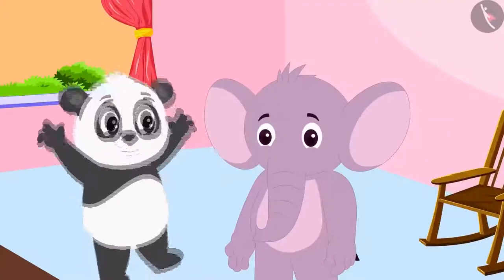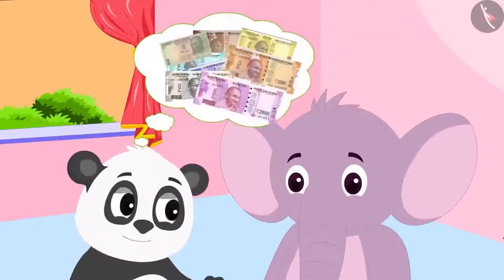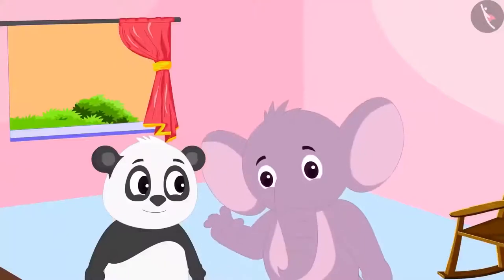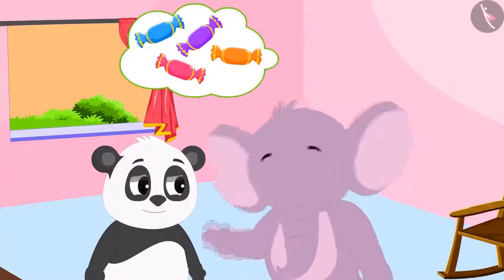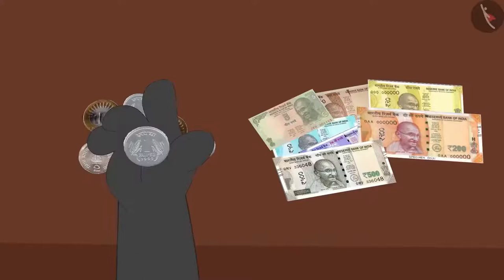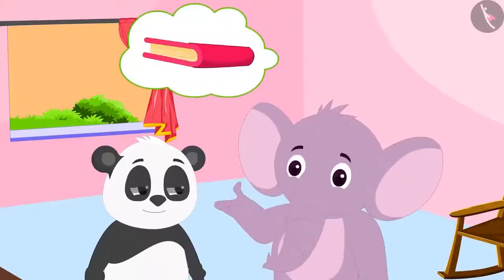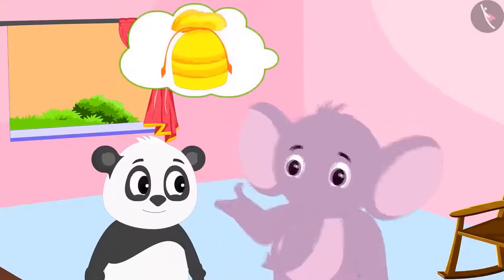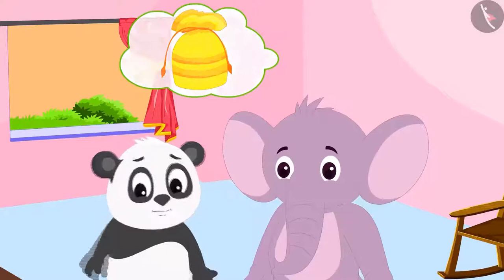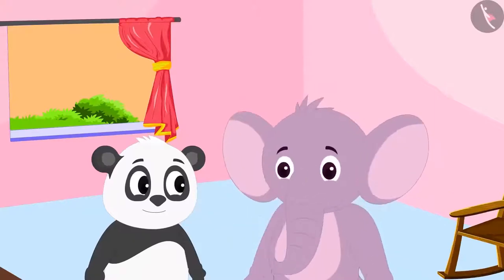Golu got really excited after learning about notes and coins. He asked Appu: when we have notes of such high value, why do we need coins? Appu said: what if you need to buy a toffee worth 1 rupee — what will you give? Golu quickly picked up a 1 rupee coin and said he would give that. Appu asked: and if you need to buy a book for 100 rupees, will you be able to give so many coins? Golu said no.